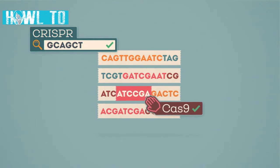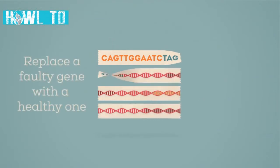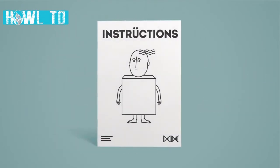That replacement DNA is introduced at the same time. This can either replace a faulty gene with a healthy one, or change a gene to make it behave differently. The methods act like a find-and-replace for the genetic instruction manual.